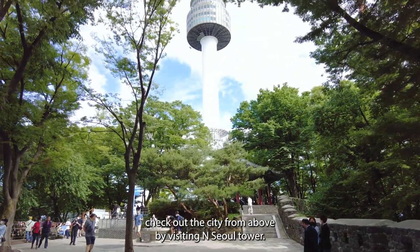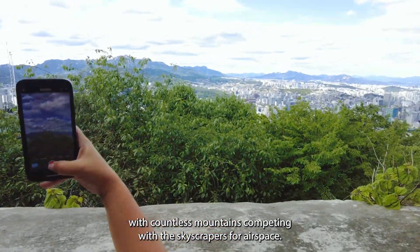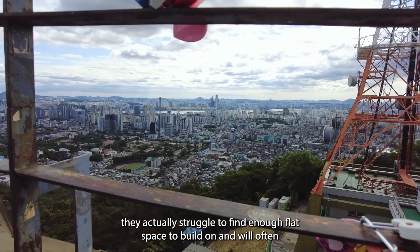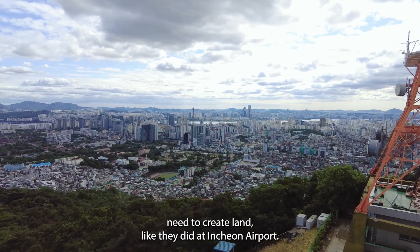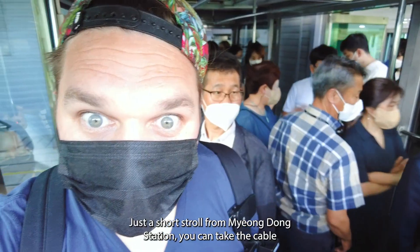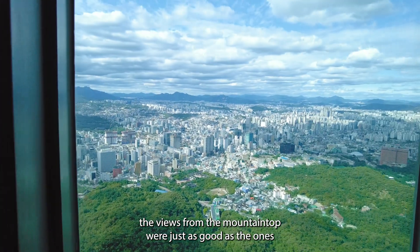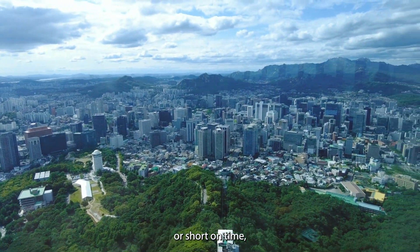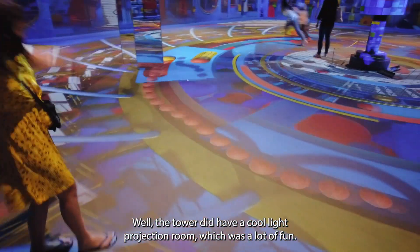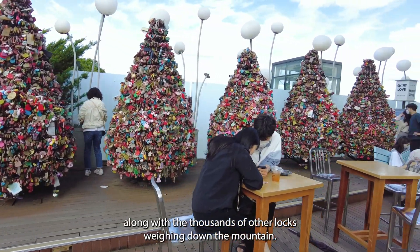Third, check out the city from above by visiting N Seoul Tower. One thing I loved about Seoul was how it integrated with nature, with countless mountains competing with the skyscrapers for airspace. We were told Korea has so many mountain ranges they actually struggle to find enough flat space to build on. N Seoul Tower can be seen from pretty much anywhere in Seoul. You can take the cable car up the mountain and enjoy the panoramic views. To be honest, the views from the mountaintop were just as good as from the top of the tower, so you could skip the tower and just enjoy the viewing platforms on the mountain. Remember to grab a lock at Daiso so you can secure your love along with thousands of other locks weighing down the mountain.